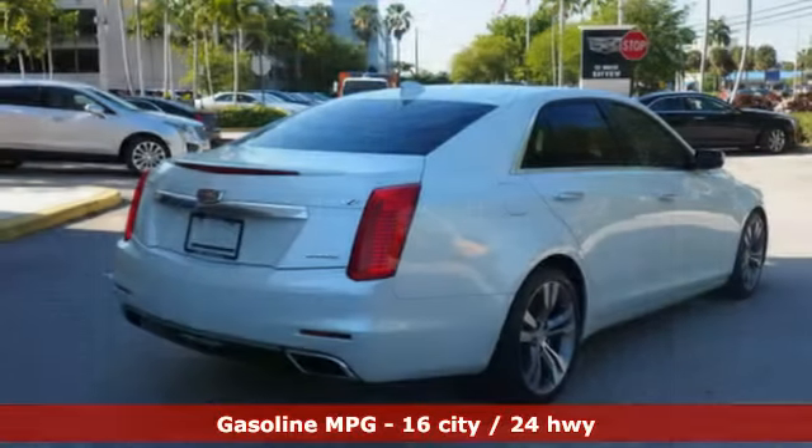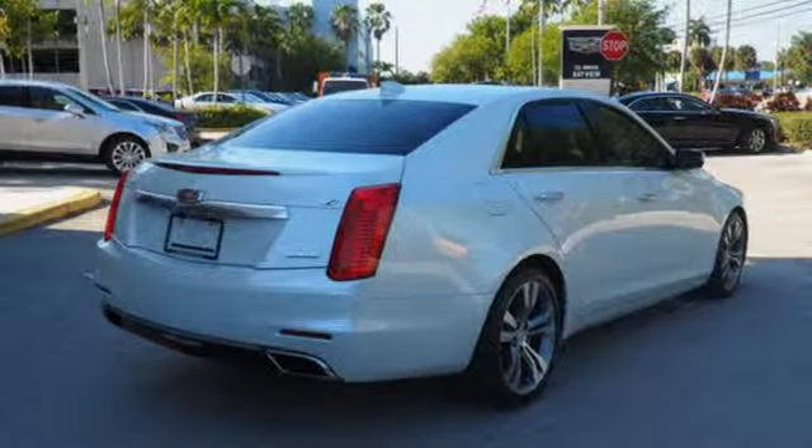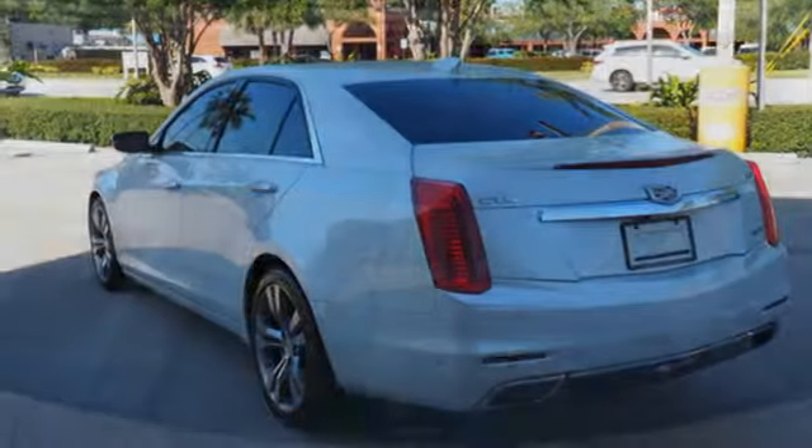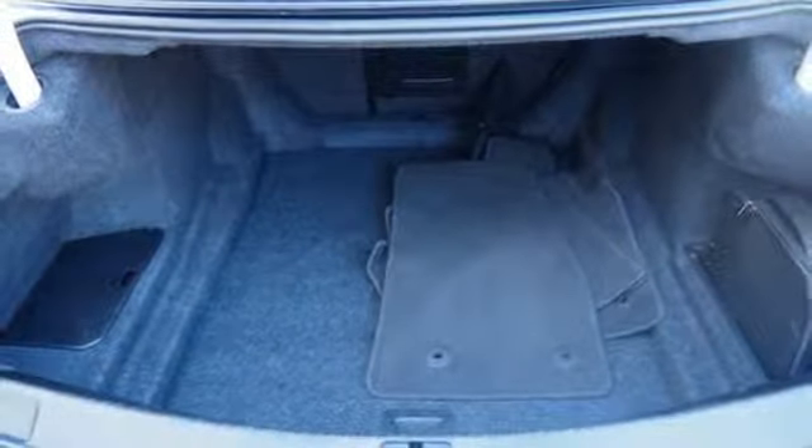Integrated navigation system with voice activation, dual zone climate control, power heated mirrors, first and second row express open and close sliding and tilting sunroof, twin turbo V6 engine, magnetic fluid filled shocks.